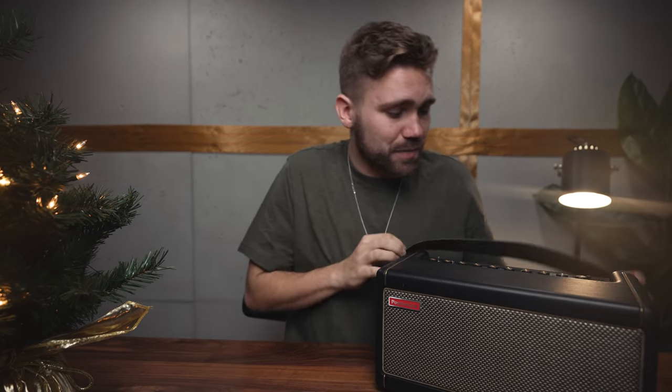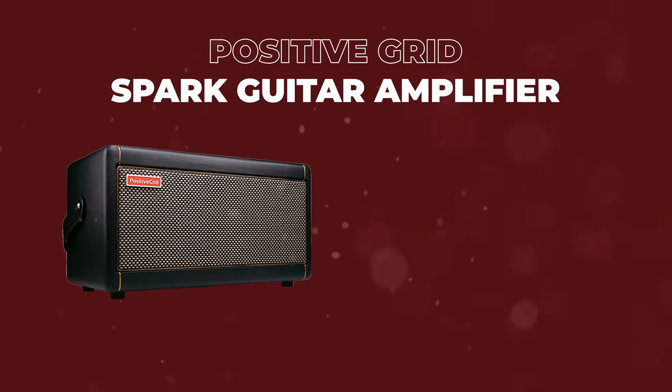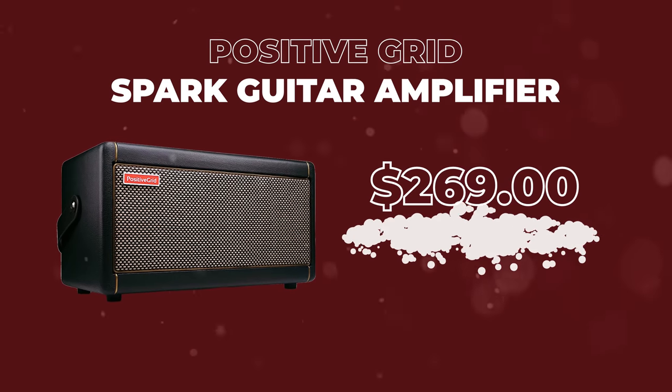Most creative people pursue a few different creative outlets, one of mine being music. This is a guitar amp and Bluetooth speaker — this is the Spark from Positive Grid. It sounds so good and it has an app where you can literally change all the different pedals and get multiple different tones out of it, like a custom pedal board. We also use it as a Bluetooth speaker in the office. For its price point, this is amazing.